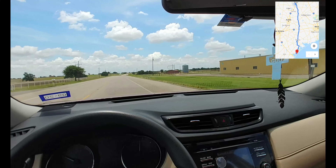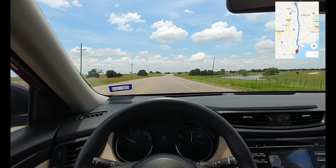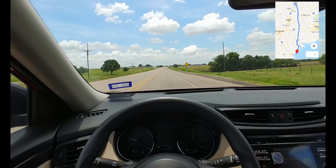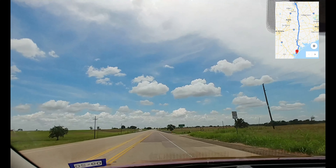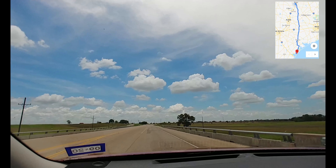According to my map, it's an unbelievable only five hours. How many of you live five hours to the ocean? It's pretty cool, isn't it? Beautiful, fluffy, pillowy, comfy clouds.